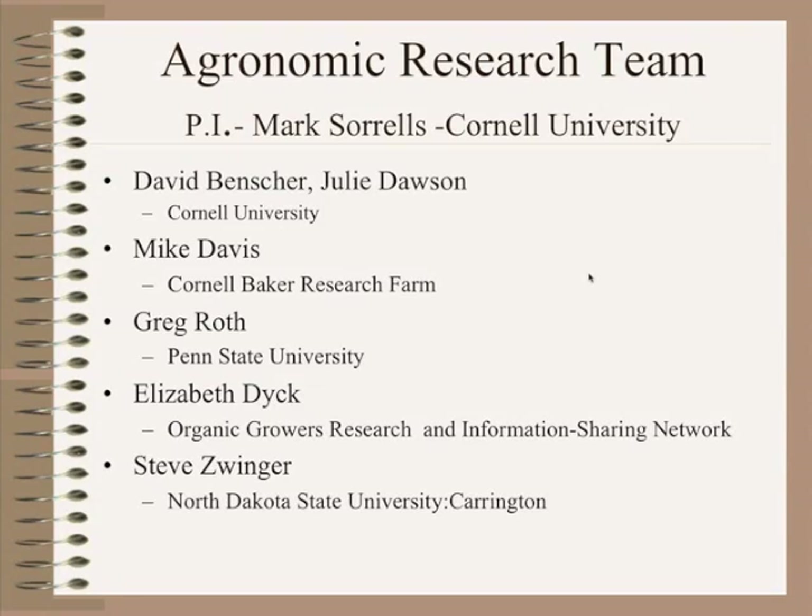I want to identify the research team. The overall project PI is Mark Sorrells at Cornell University. On the agronomy team we have Dave Benescher and Julie Dawson from Cornell, Mike Davies from the Cornell Baker Research Farm, Greg Roth from Penn State University, Elizabeth Dick from the Organic Growers Research and Information Sharing Network, and myself, Steve Zwinger, at the North Dakota State University Carrington Research Center. We have a pretty broad spectrum of university researchers to address the issues we'll talk about.